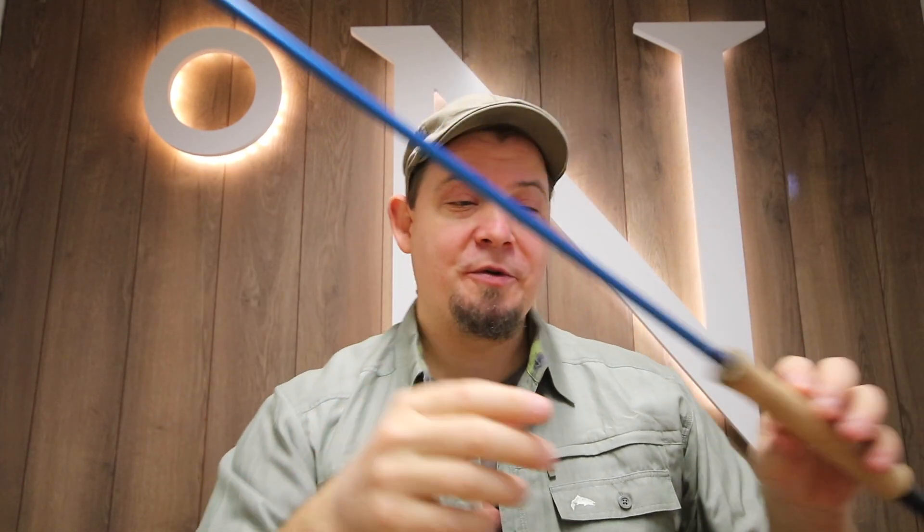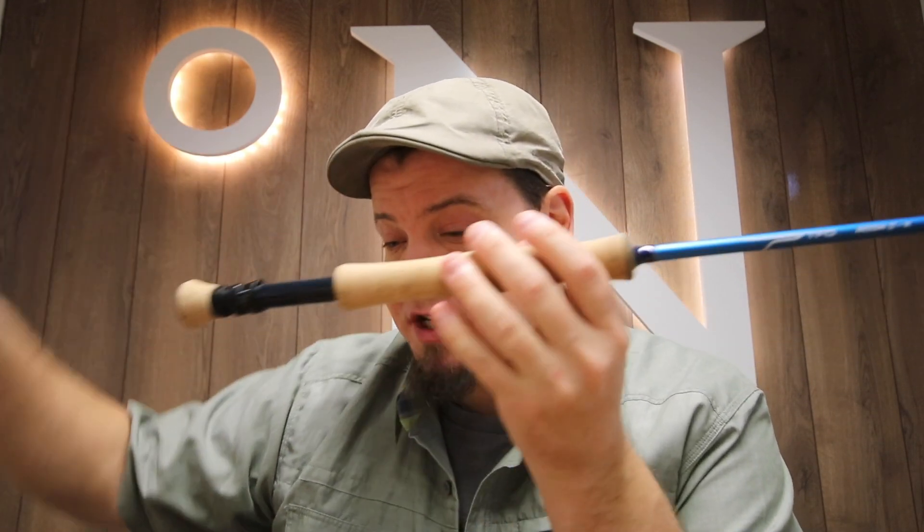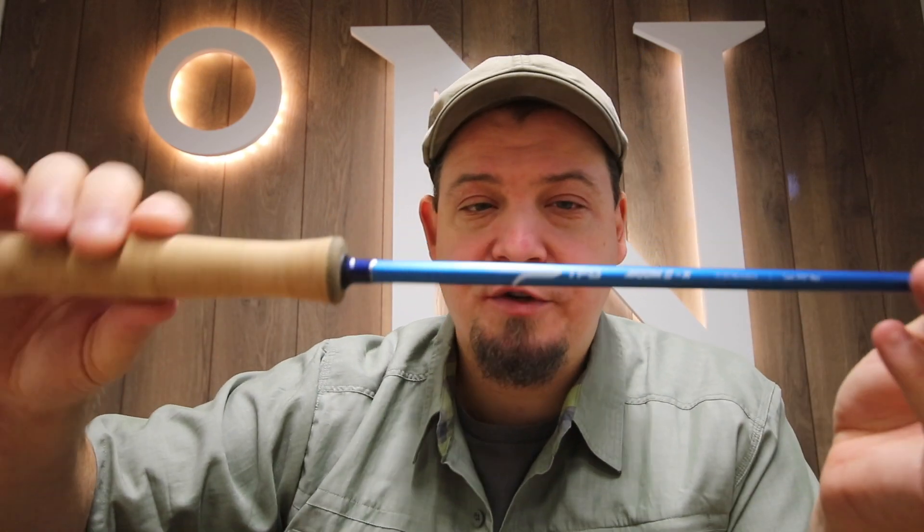Hello there everyone and welcome. Today I have quite a lot of different, very exciting new stuff. The first thing I want to show you is we have expanded quite heavily on the TFO rods. We've brought in this new Salt Horses series from TFO.